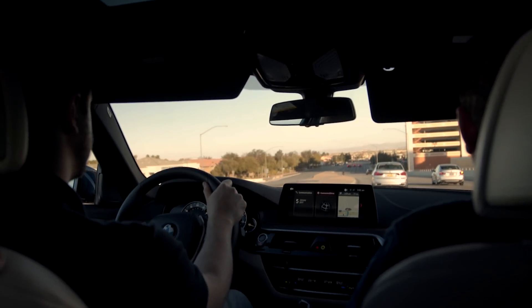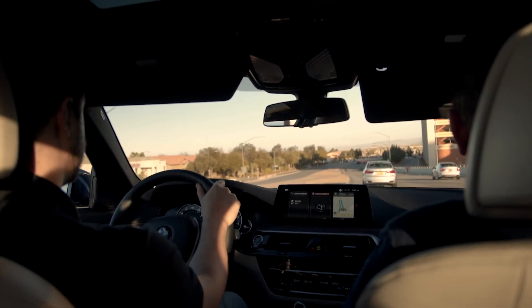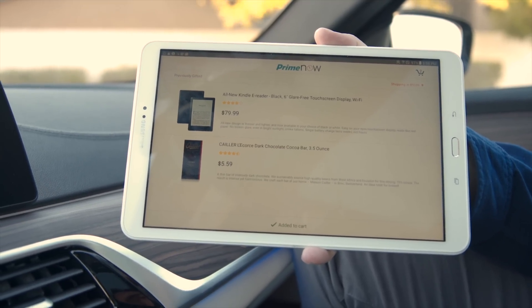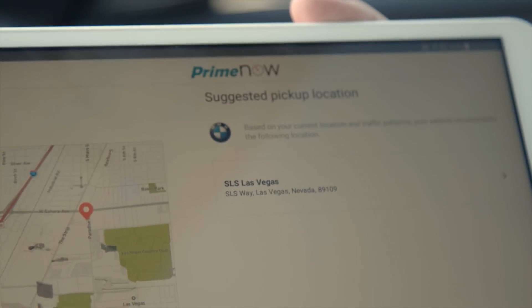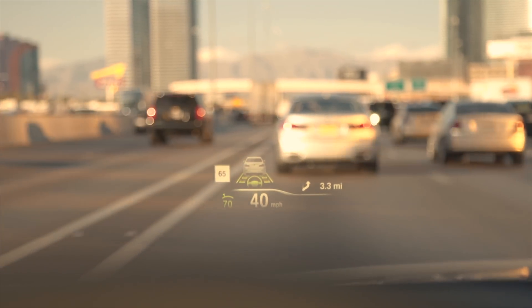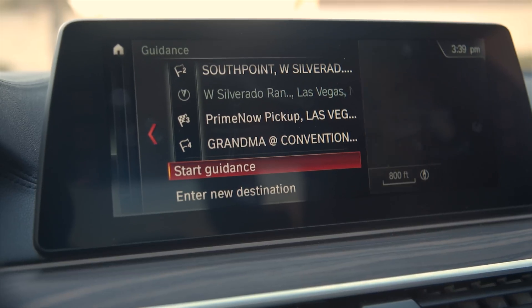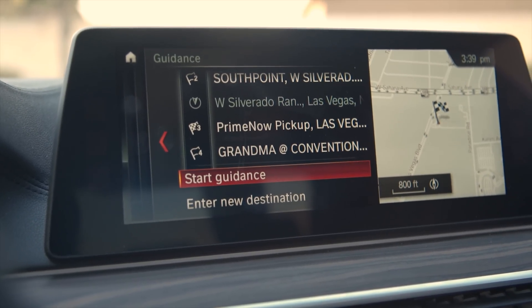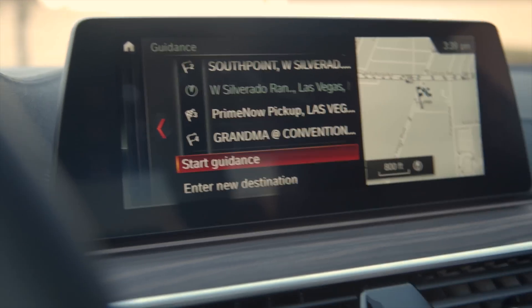Speaking of navigation, if you forgot a gift for your dinner date, you could order one on Amazon now, and the Open Mobility Cloud would automatically optimize your pickup location based on your current location and the path that you will be taking for the rest of your drive, making sure it is as little out of your way as possible through a system called BMW Connected On-Route Delivery.